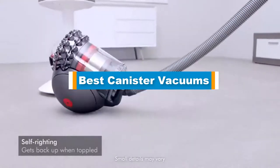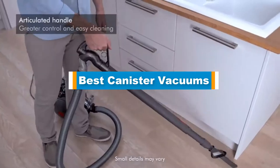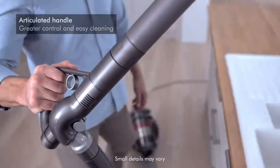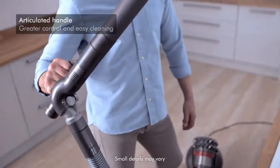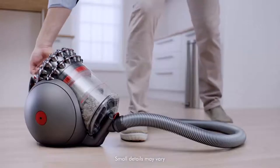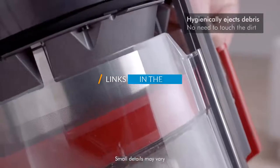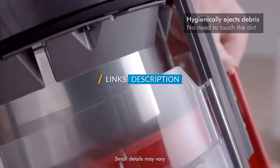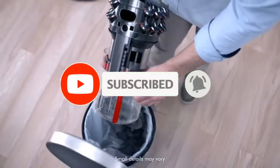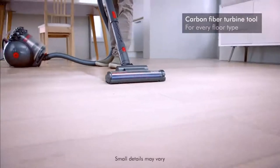Hello guys, in today's video we are going to present you the top 5 best canister vacuums available on the market. We made this list based on our personal preference, sorted by price, quality, durability, and reputation of the manufacturers. Check out the description to find their prices and more information — links are included below. Don't forget to like, comment, share, subscribe, and hit the bell button. So without further ado, let's get started.